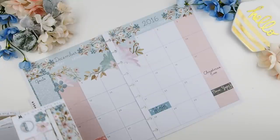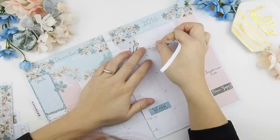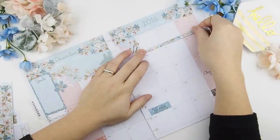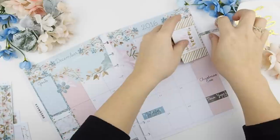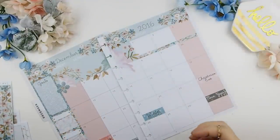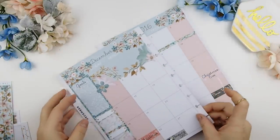Next I'm going to place down my holiday stickers. Once all the holiday stickers are down, I'm going to work on some important dates — especially durations. For example, if I have a sale going on at the Etsy store or if I'm going away on vacation, I like to mark that off first. Here I'm marking off the January mystery kit pre-sale duration using the washi that comes with this kit.